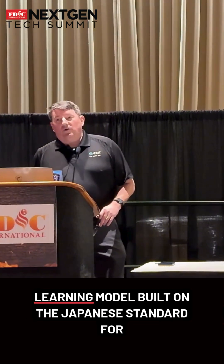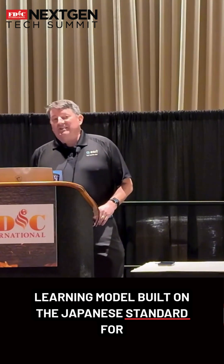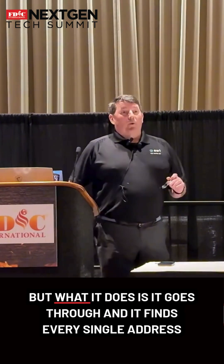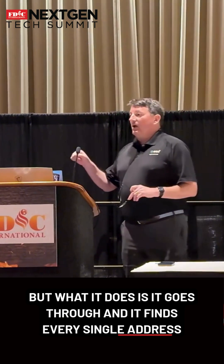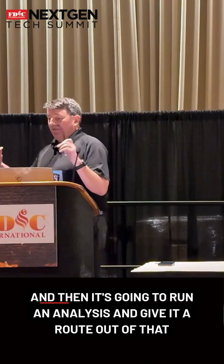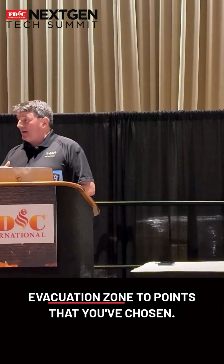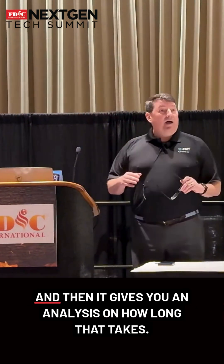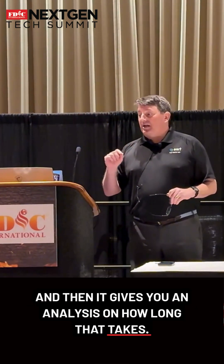This is a machine learning model built on the Japanese standard for tsunami evacuation, so it's on foot — these are people walking. What it does is go through and find every single address point in that evacuation zone, then run an analysis and give each one a route out of the evacuation zone to points that you've chosen — it might be an area of last refuge or something like that. Then it gives you an analysis on how long that takes.